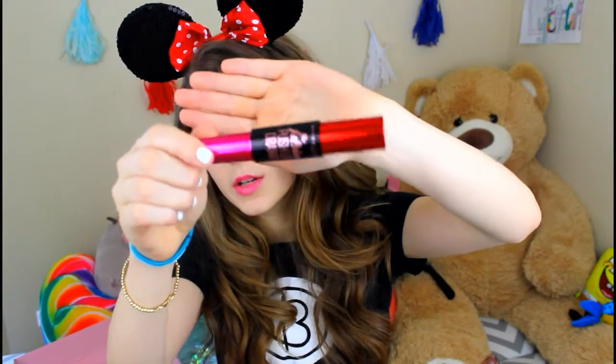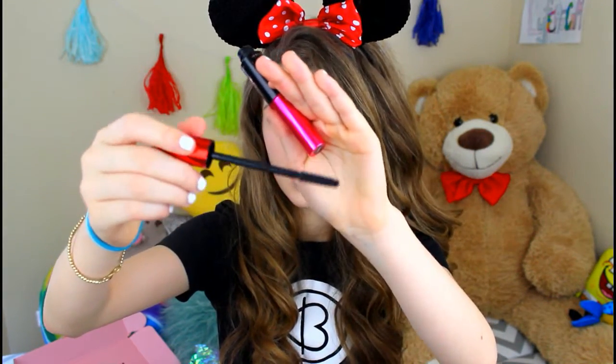Next we have the Falsies Push-Up Drama Maybelline Mascara. This is a really good mascara — it's got a thin wand. I'm really excited to try it, hopefully in that makeup tutorial. And if I don't do a makeup tutorial, I'll just try it on my own, but I figured you guys might want to see me try this stuff for the first time in a tutorial.